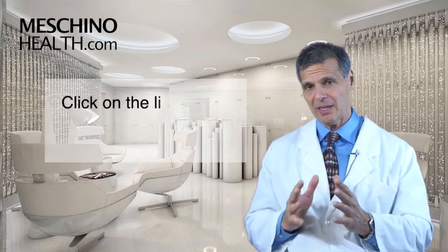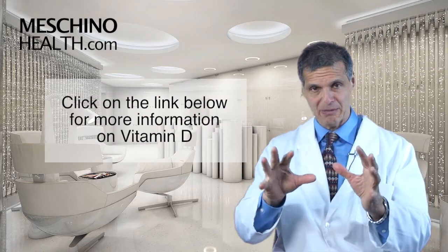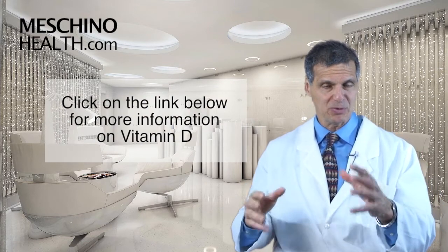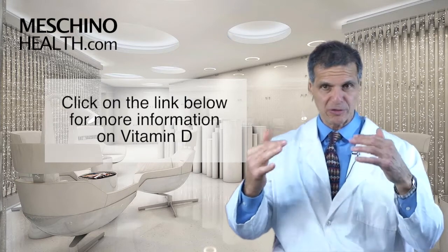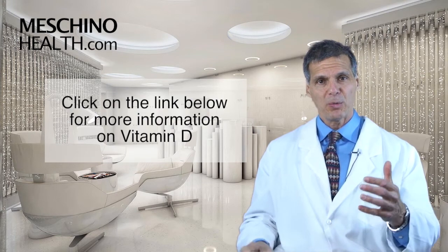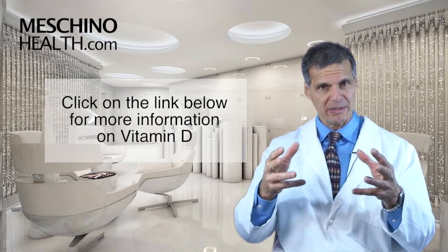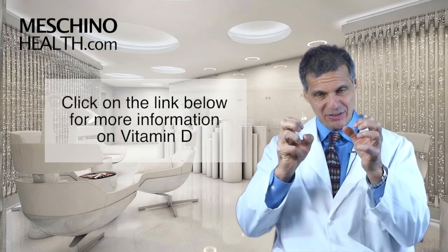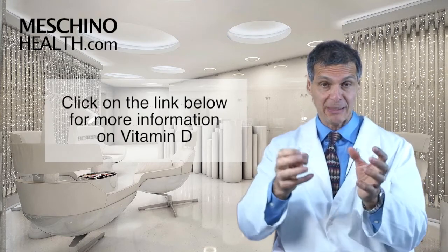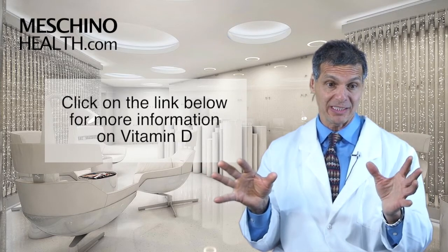So what I suggest you do is click on the link and read my review article on vitamin D. It'll give you just the basics about vitamin D — how it gets absorbed, how it functions, what your general nutritional status should be, what drugs deplete vitamin D. But once you get to MachinoHealth.com, you'll be able to see other articles I've written on vitamin D and the subject of cancer in particular, and vitamin D on osteoporosis. These are separate articles that are on that site that I think everybody should see.